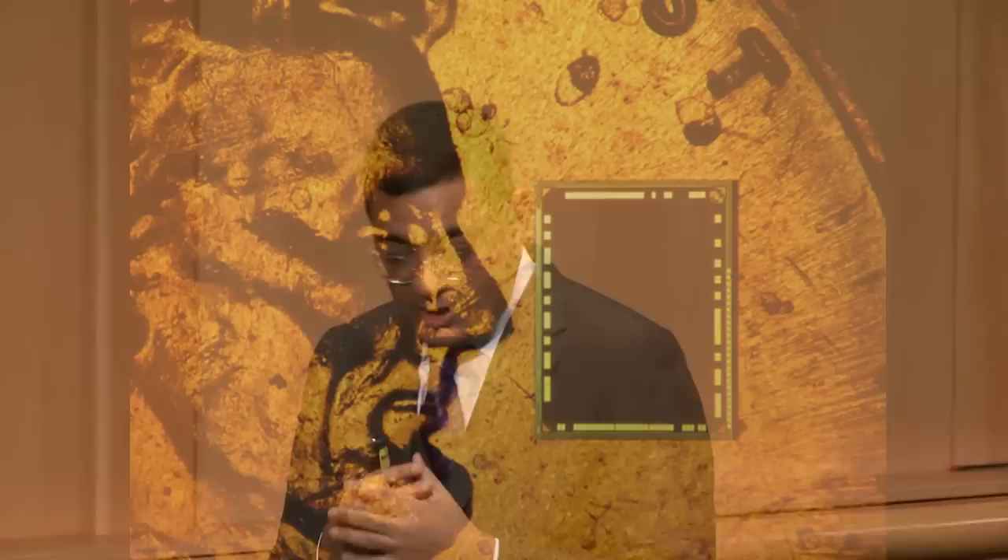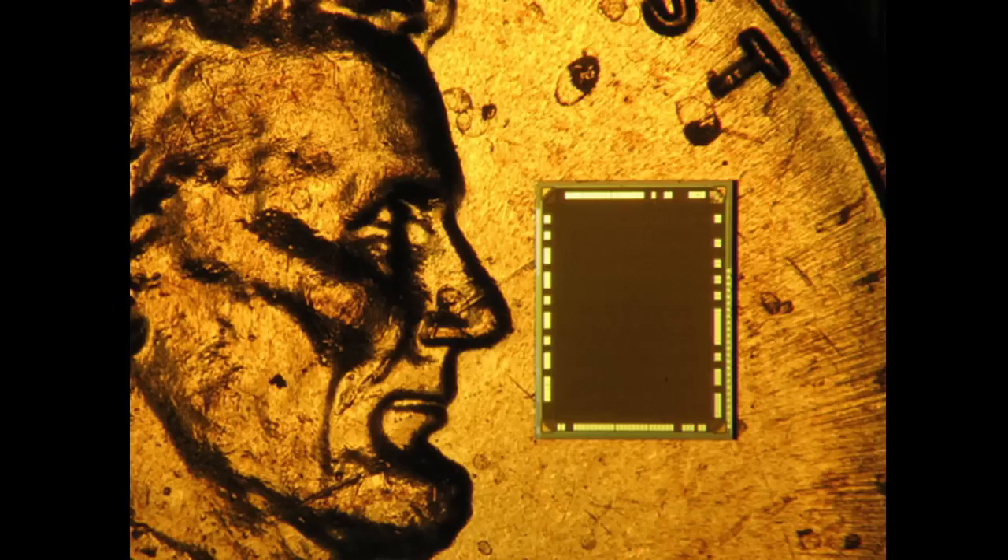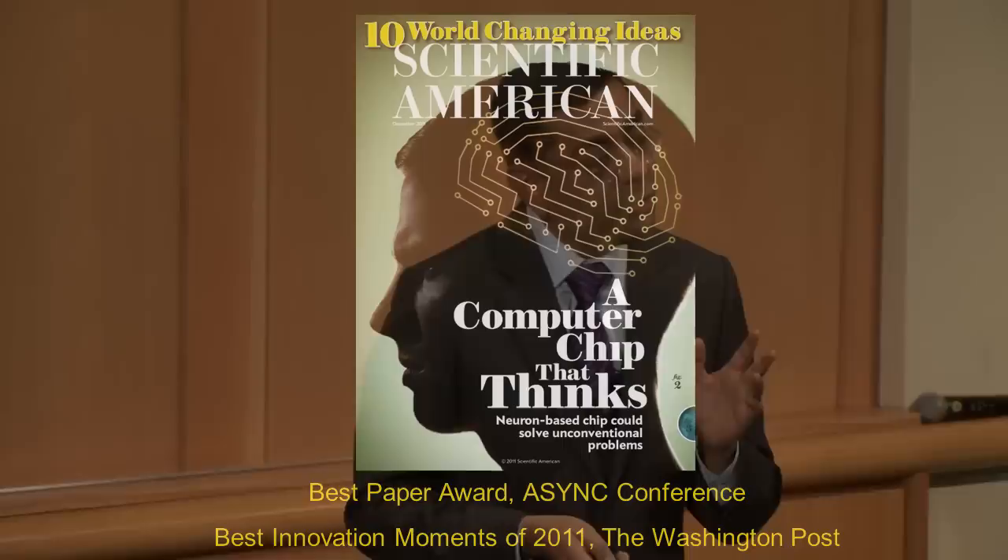Going forward, what we did in 2011 — about three years ago — as a proof of concept, we demonstrated two neurosynaptic cores. Each core had 256 neurons at the scale of a worm brain. Each core was event-driven and integrated memory, computation, and communication — the building block of the architecture that we have begun to build.